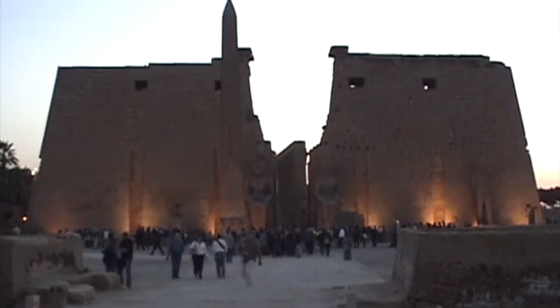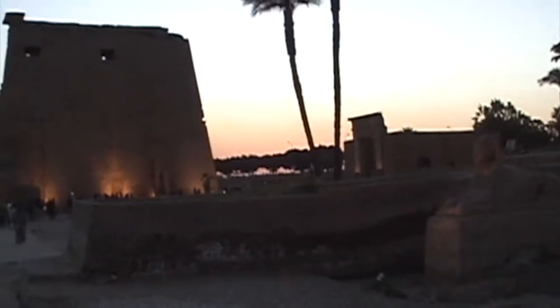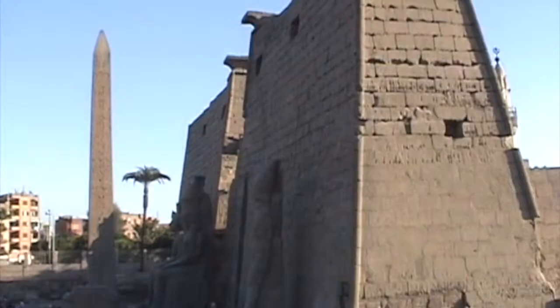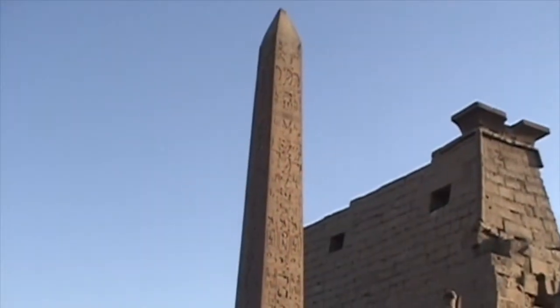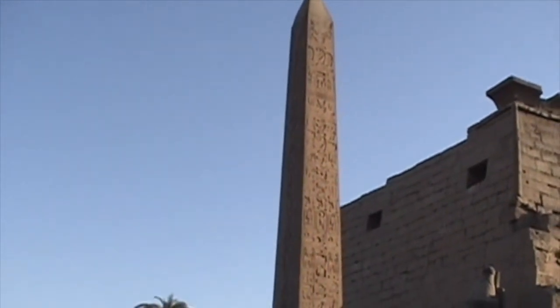Number three, the exterior massive first pylon. Number four, the red granite obelisk.